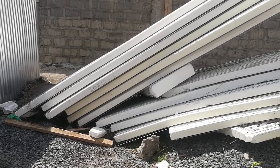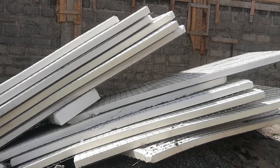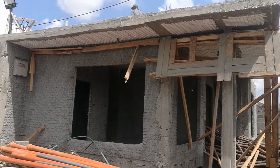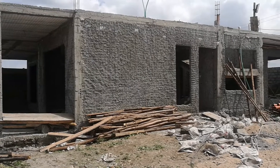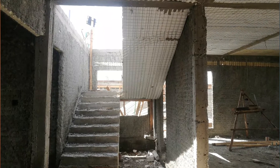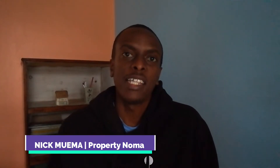Are you considering building your house using EPS panels? Maybe you like the idea of EPS panels and the speed with which you can build your house using them. In this video, I'll try to answer three questions you probably asked yourself about EPS panels, and hopefully by the end you'll come to appreciate them as an alternative building technology. Hi, I'm Nick Moema, and let's get started.